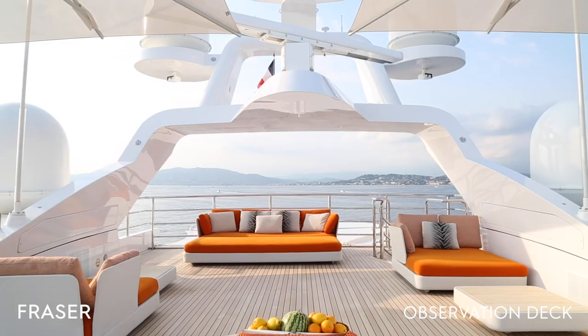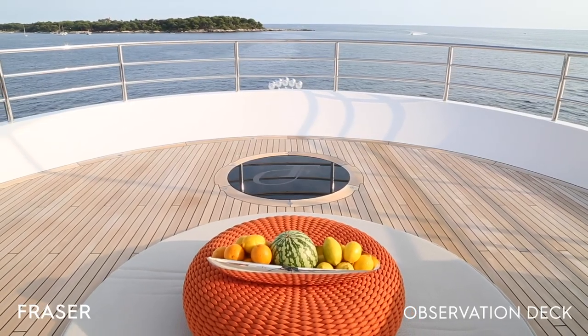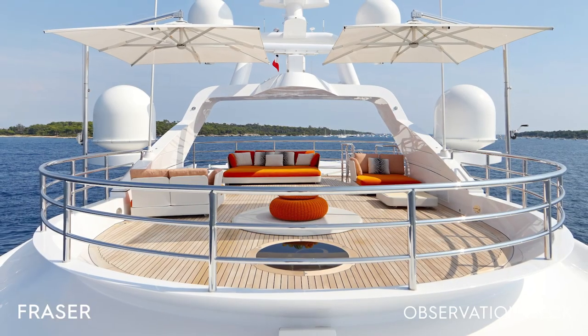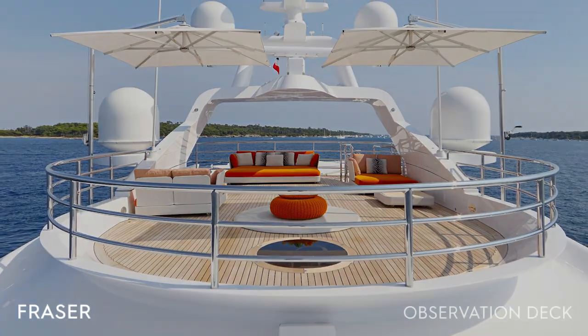This is the sun deck with ample spaces, beautiful views and very comfortable seating. This is the best place to enjoy sunset and sunrise, and a lot of the guests really enjoy being up here.